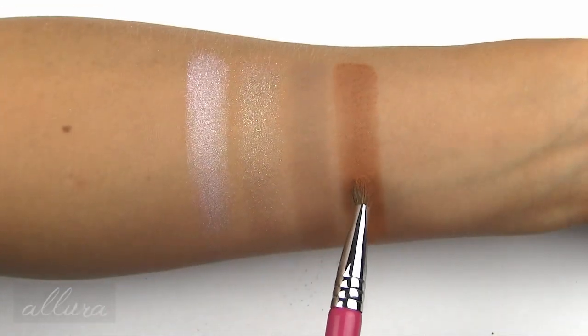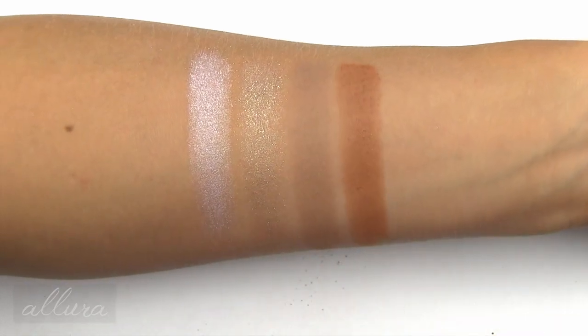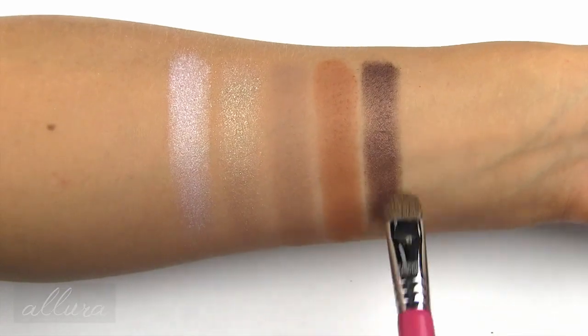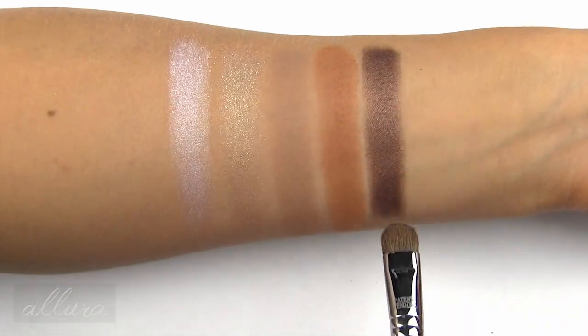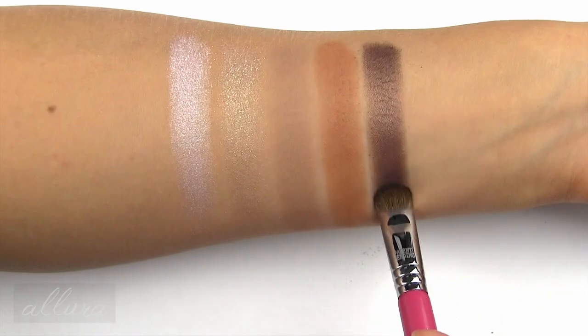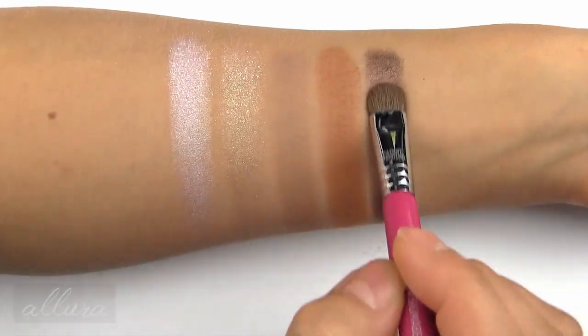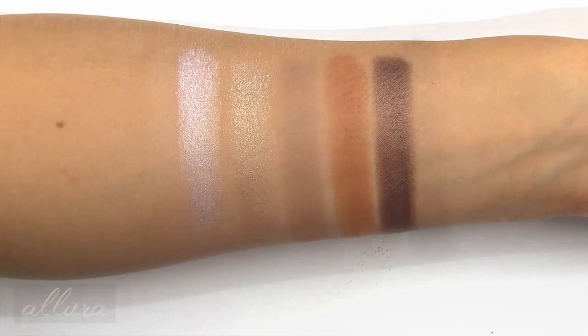Looking up close, City Lights has a very tiny subtle shimmer with a satin finish. Last in this row is Dream Light, also a warm-toned medium brown, but more of a chocolatey brown with a silvered metallic finish.